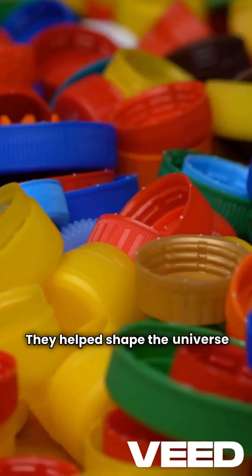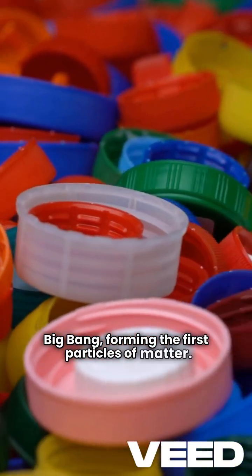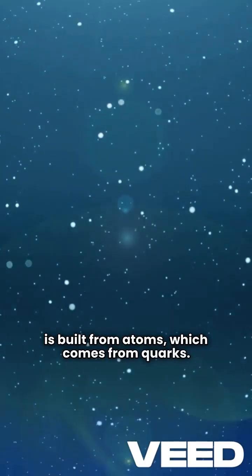They helped shape the universe moments after the Big Bang, forming the first particles of matter. Everything around us, from the stars to your body, is built from atoms, which come from quarks.